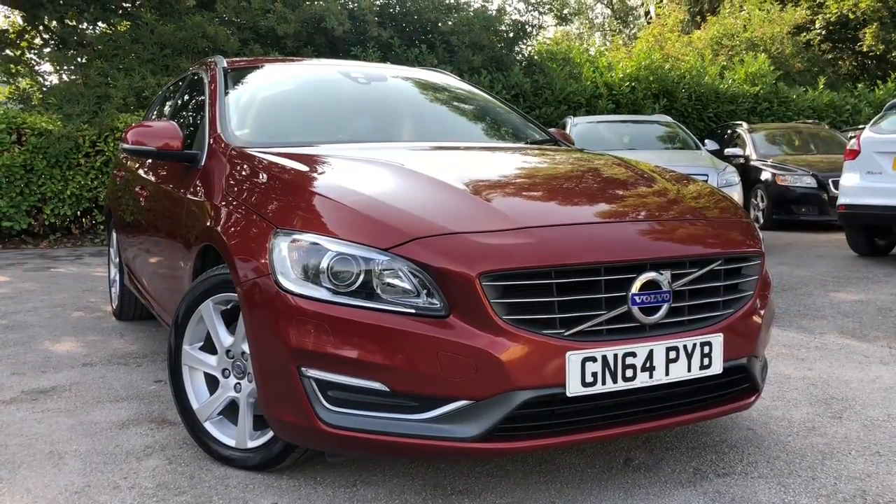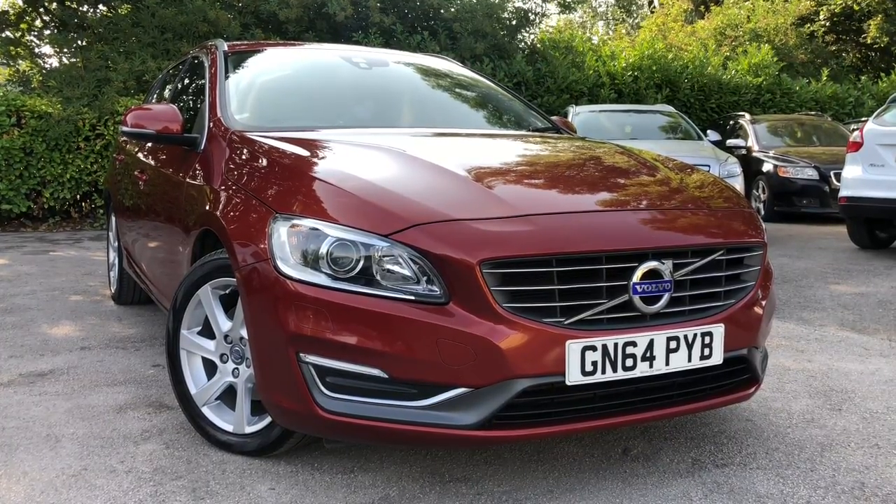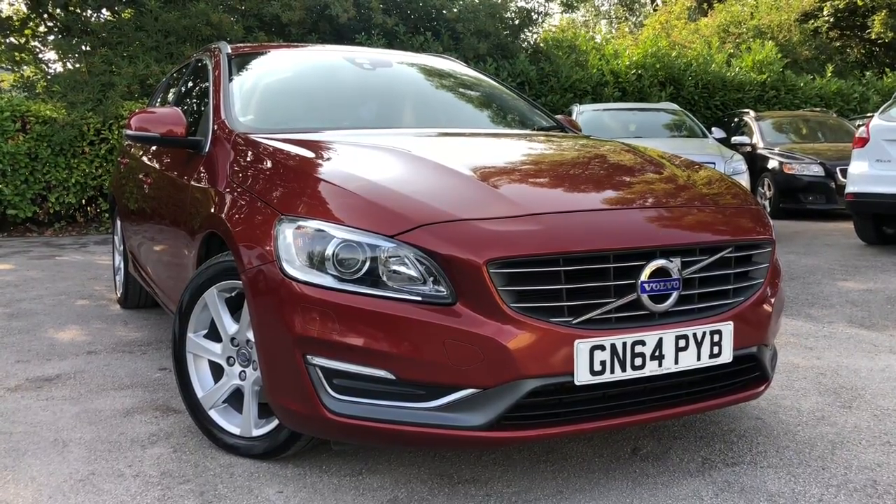There we have the 2014 Volvo V60 D4 SE Luxe on sale at All My Cars Ltd., Northwich, Cheshire. This vehicle comes with a full MOT, service warranty and AA roadside assistance. We have a wide range of different vehicles available.